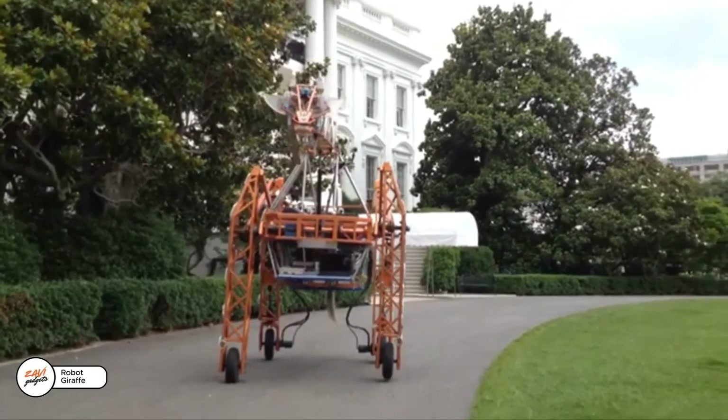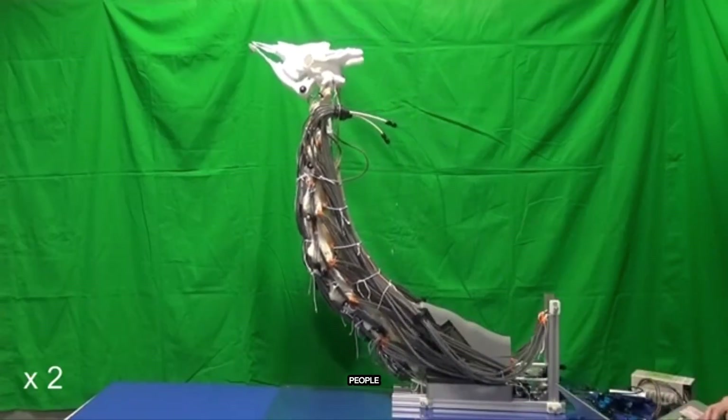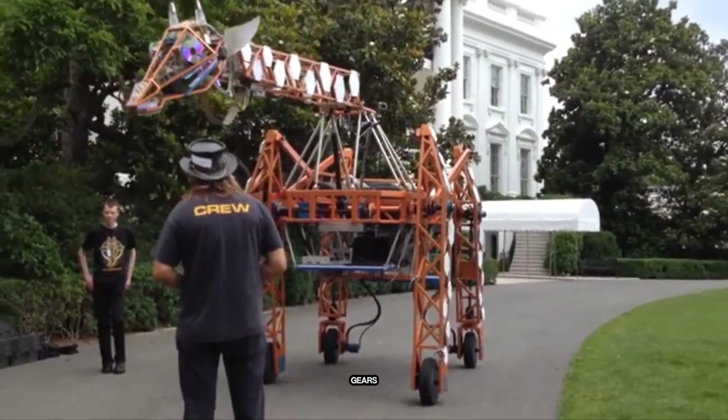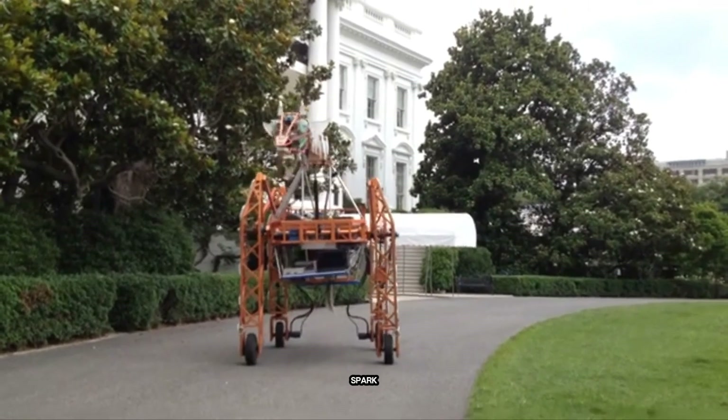The robot giraffe Russell walks, talks, and even gives rides to up to 30 people. But he's also a smart way to learn. Instead of sitting through a dull lecture on gears, kids get hands-on experience with this mechanical marvel. It's a fun, memorable way to spark interest in robotics.